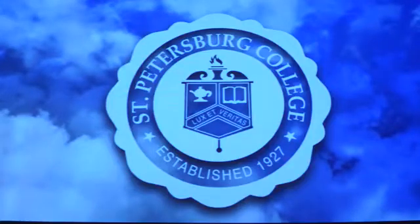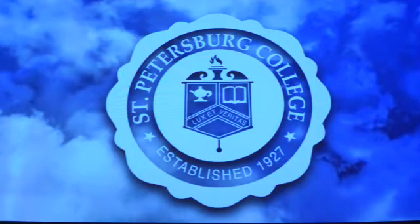My name is Dr. Jim Oliver and I'm the provost of the Seminole campus of St. Petersburg College. The college itself is the first community college and now state college in the state of Florida.